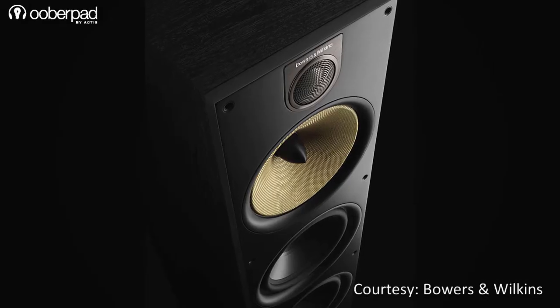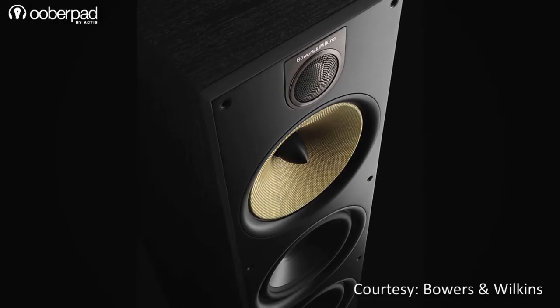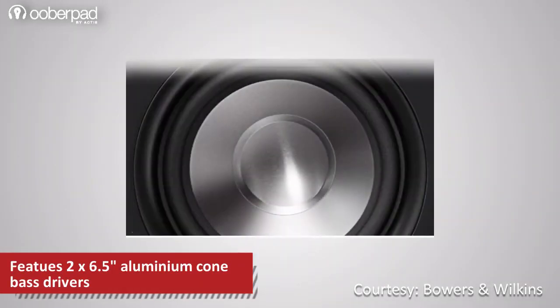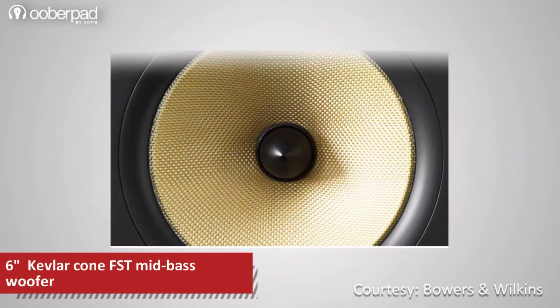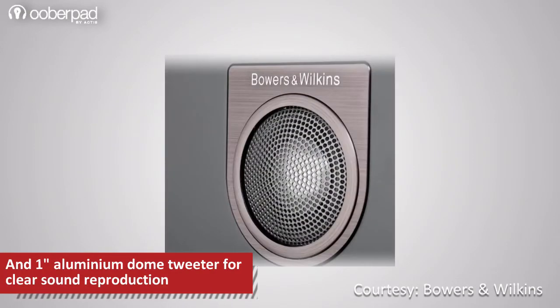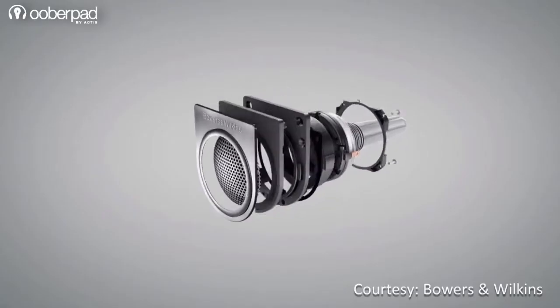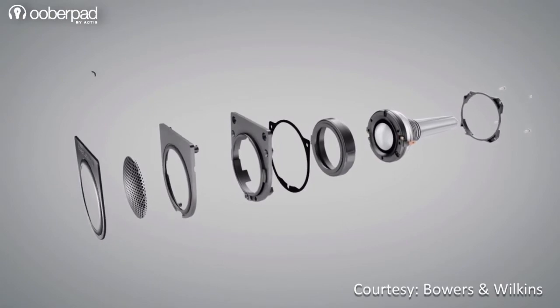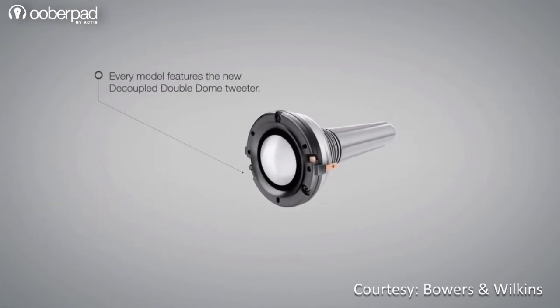The 683 S2 speaker features a three-way vented box design. The speaker sports two 6.5-inch aluminum cone-based drivers, one 6-inch mid-range driver, along with a 1-inch aluminum dome high-frequency tweeter for high speaker sensitivity. Thanks to a new decoupled double-dome tweeter and improved design, it delivers unmatched power and precision in its class.